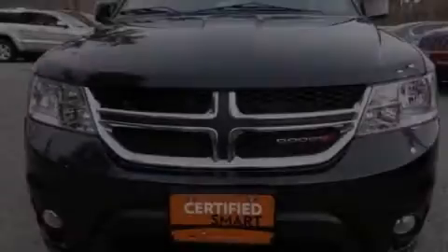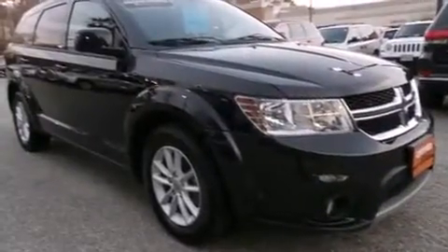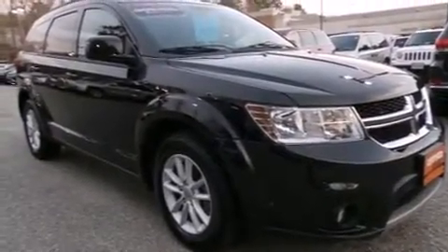Discerning drivers will appreciate the 2013 Dodge Journey. It features a front-wheel drive platform, an automatic transmission, and a 2.4-liter four-cylinder engine.